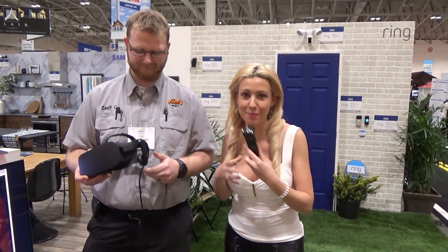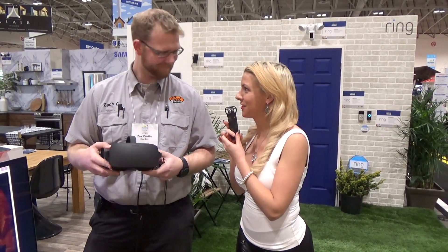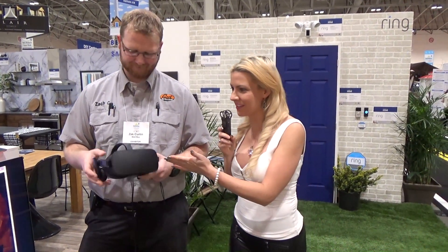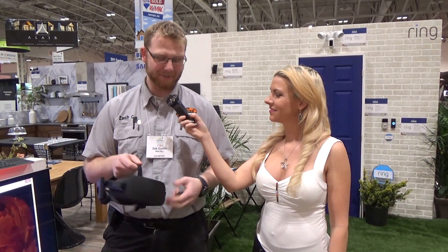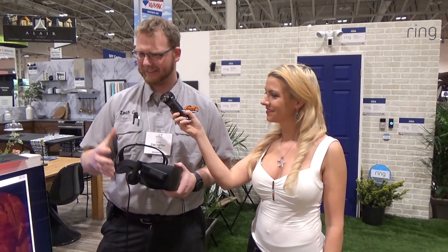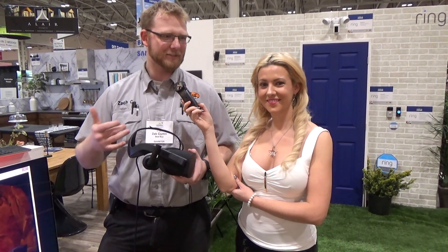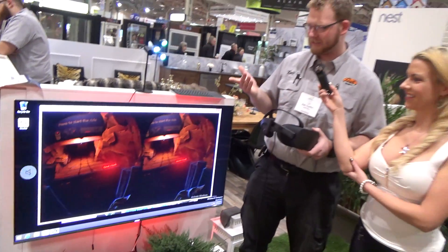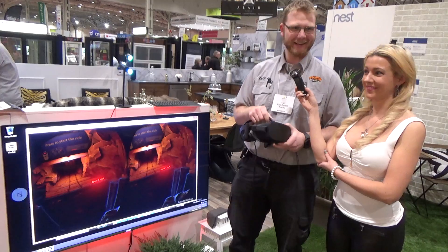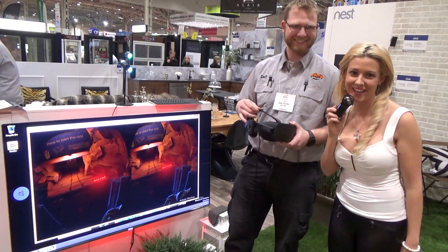We are here now at the Oculus Rift booth at Best Buy with Zach. This is the Oculus Rift — it is a VR headset. VR is virtual reality, and essentially it allows you to play video games in the virtual world. It pretty much envelops your senses and actually makes it feel like you're really there. Right now we have a roller coaster simulator — it's the next best thing to actually being on one. Amazing, I'm excited!